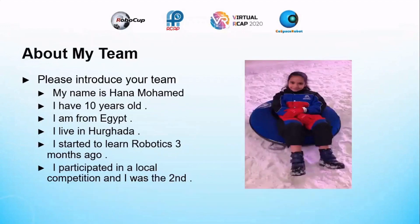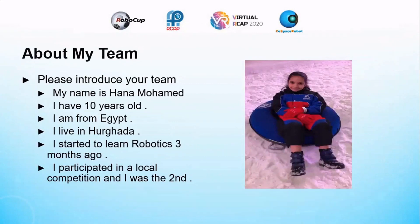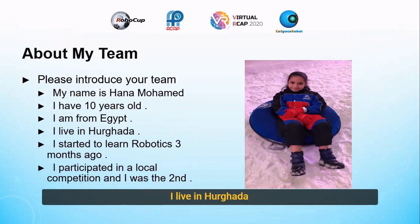About my team: my name is Hannah Mohamed, I am 10 years old. I am from Egypt. I live in Uganda. I started to learn robotics three months ago. I participated in a local competition and I won second place.